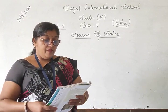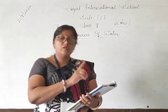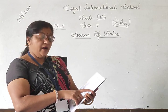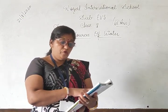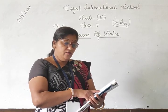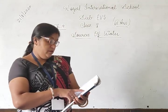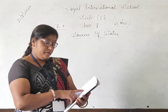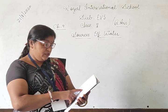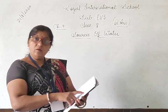Now question number 5: Match column A with column B by drawing lines. हम लोगों को right answer सामने लिखना होता है। Dams — generate hydro electricity. Pious — water stands at public places. Boiling water — kill germs. Body of standing water — pond. Discharge from factories — sewers. हो गया।